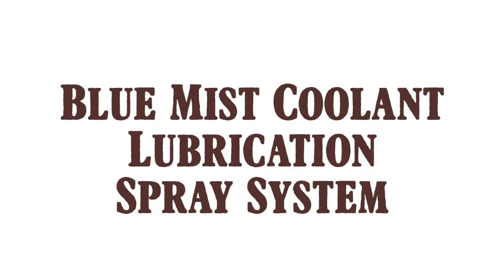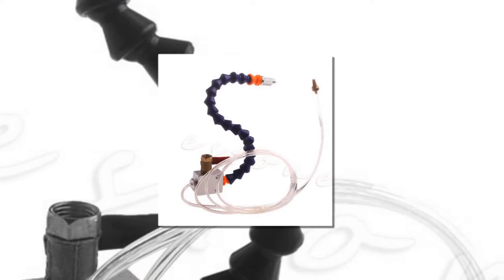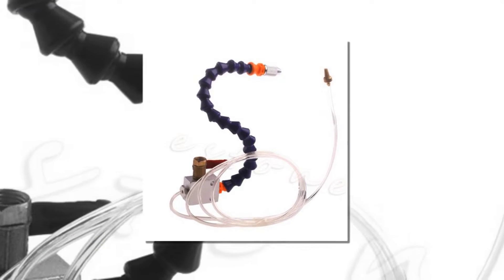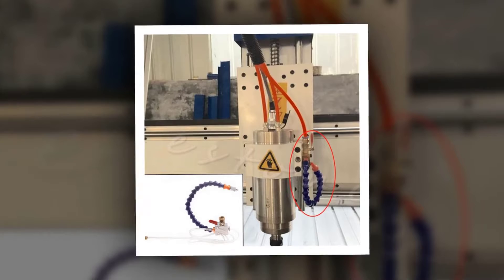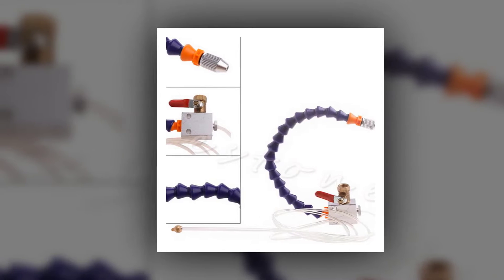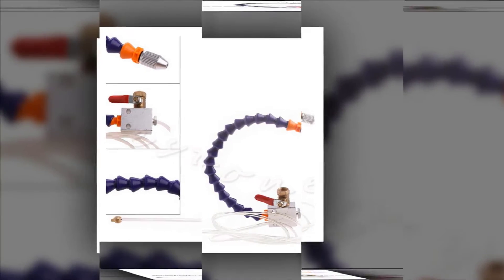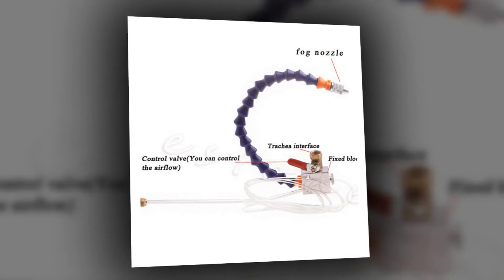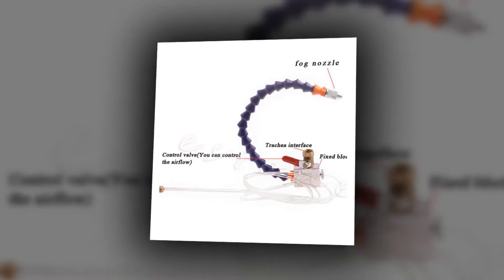Here is product number 2: Blue Mist Coolant Lubrication Spray System. Material: plastic, metal, and brass. Color: blue. Special design with easy-to-operate direction of rotation, standard fixture, door spray, and long service life. Suitable for 8 mm air tube. Used for cooling during CNC milling, drilling, and engraving of metal, ceramic tile, and rock. Key benefit: reduces water problems and makes tools easier to clean.